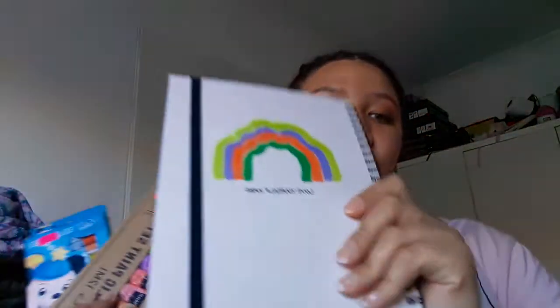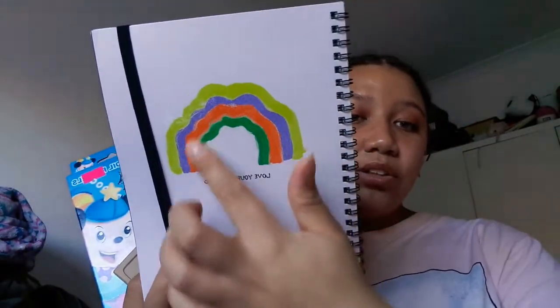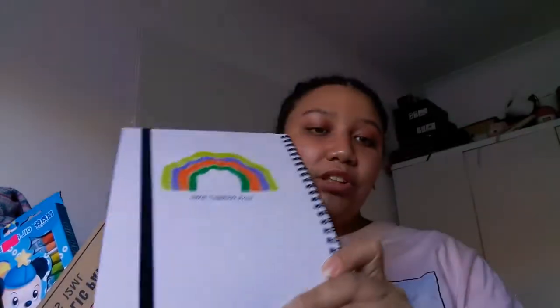For stationery, I got this notebook from Typo which says 'Love Yourself Hard.' It's got a cute little crayon squiggly rainbow on a blank beige canvas-style cover, which I think is really cute. It's really similar to my gratitude journal. I got it in case I run out of pages in my current gratitude journal, because I am running out of pages and it doesn't sell out well, so I wanted to grab one.